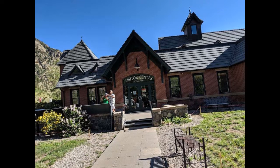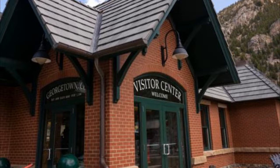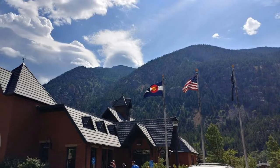Georgetown Gateway Visitor Center. The Georgetown Gateway Visitor Center is a great place to start your exploration of this historic mining town. The center is packed with information on the area's history, geology, and wildlife. There are also plenty of maps and brochures to help you plan your visit. You will learn a lot about the charming Victorian-era town and those who founded it. The Georgetown Gateway Visitor Center is located at 2120 W 38th Ave in Georgetown, Colorado.